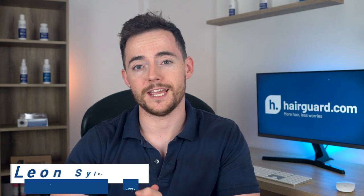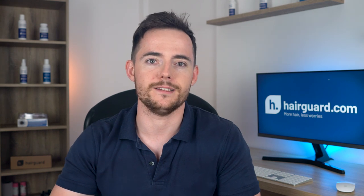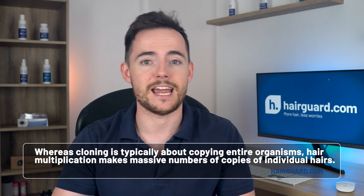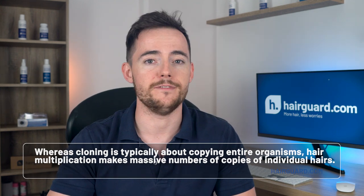Hair multiplication is similar to actual cloning — the creation of identical copies of a biological entity. Remember Dolly the sheep? It's actually something very similar to that. But whereas cloning is typically about copying entire organisms, hair multiplication makes massive numbers of copies of individual hairs.